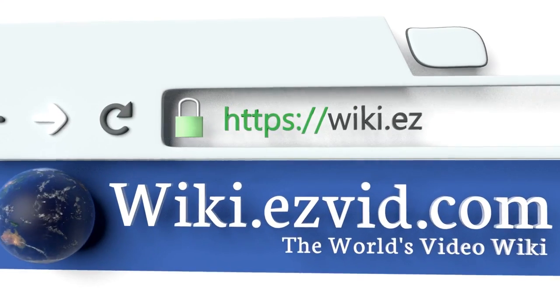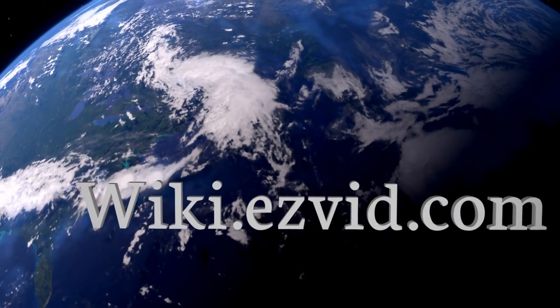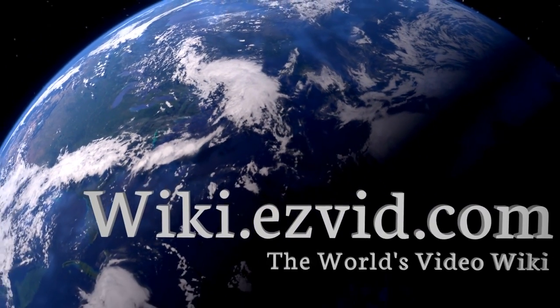Our newest choices can only be seen at wiki.easyvid.com. Go there now and search for non-stick frying pans, or simply click beneath this video.